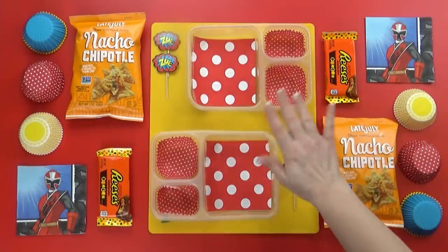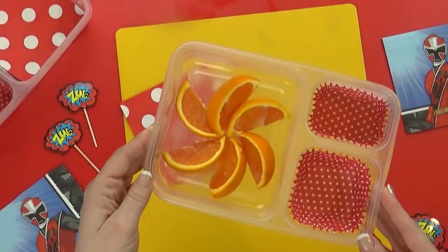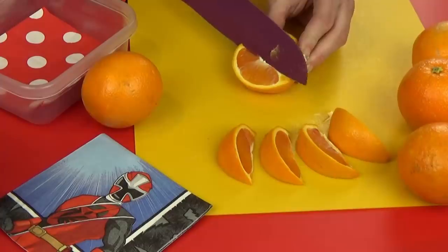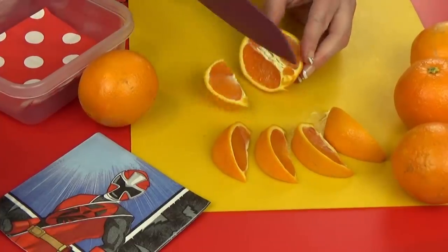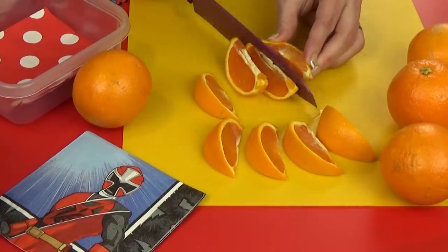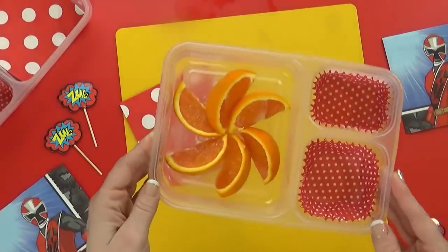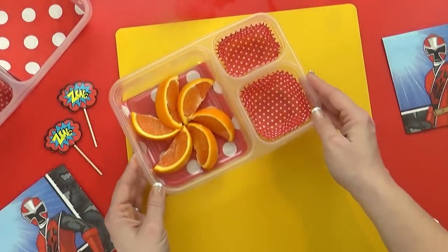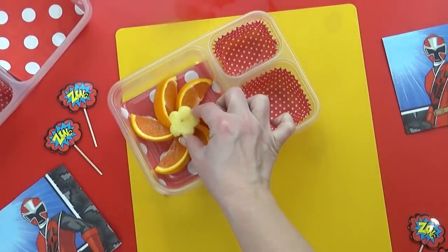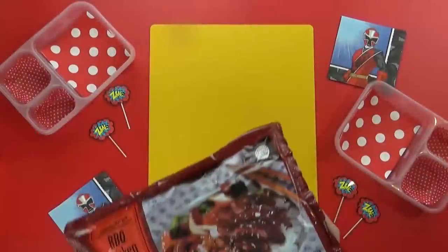Today's lunch was chosen by Brighton. Instead of starting with the main course, I'm actually starting by cutting up the fruit first. Brighton chose oranges, so I'm cutting these into orange smiles because I know my kids love these, especially Miss Lily. I'm going to add lots of oranges to this lunch, and then to make it even more special, I'm going to add a small piece of pineapple to the center.